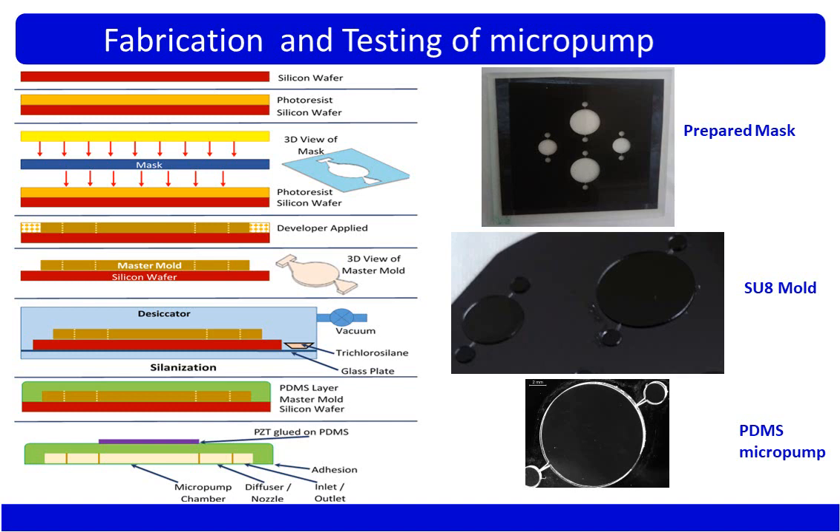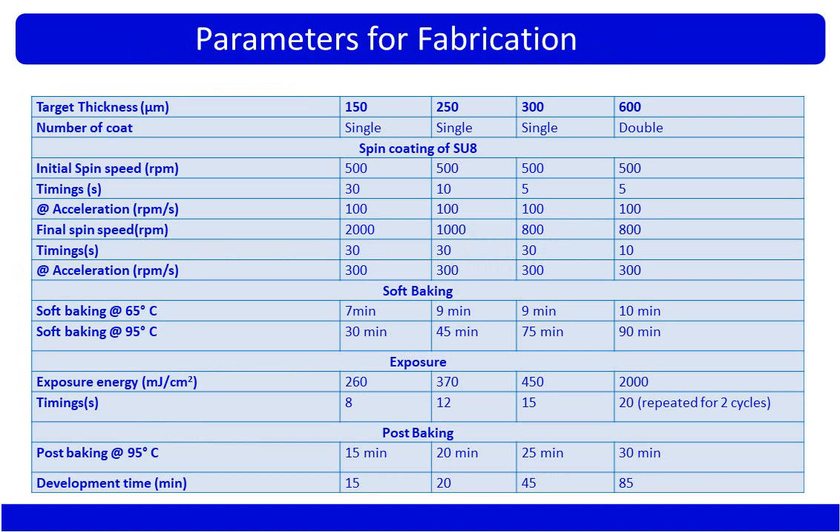The micropump fluidic part was fabricated using soft lithography. A silicon wafer was coated with SU-8 photoresist, pre-baked and post-baked, then exposed to UV through a prepared mask and developed to form an SU-8 mold. The mold was made hydrophobic through a salinization step. PDMS was then spin-coated onto the mold and peeled off to produce multiple PDMS-based micropump layers. A plain PDMS membrane was prepared on a glass substrate, the pump body and membrane were bonded, and the composite actuator was attached to complete the micropump assembly.